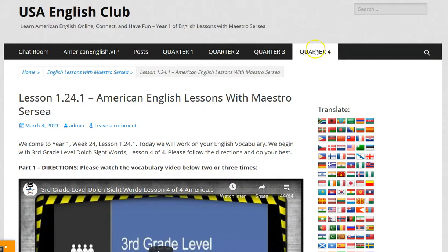Hello students and welcome to the preview of lesson 1.24.1. Today we will work on your English vocabulary. We begin with third grade level Dolch Sight Words lesson 404. Please follow the directions and do your best.